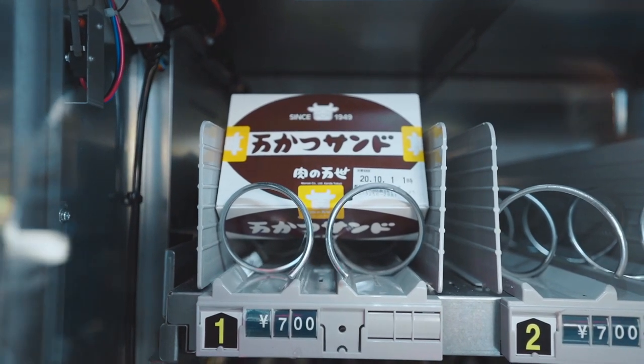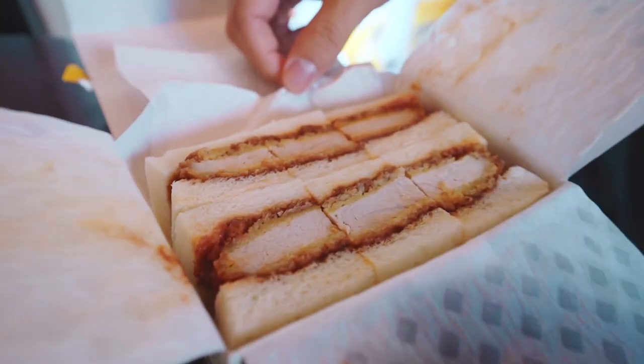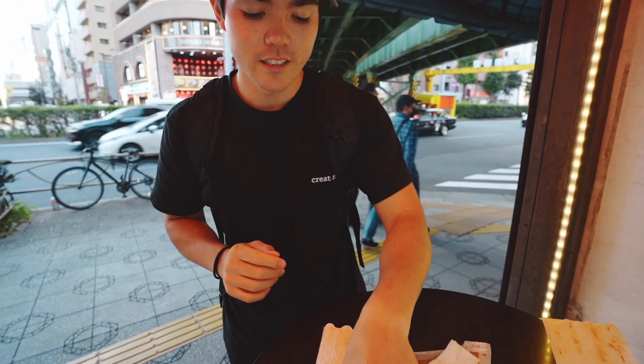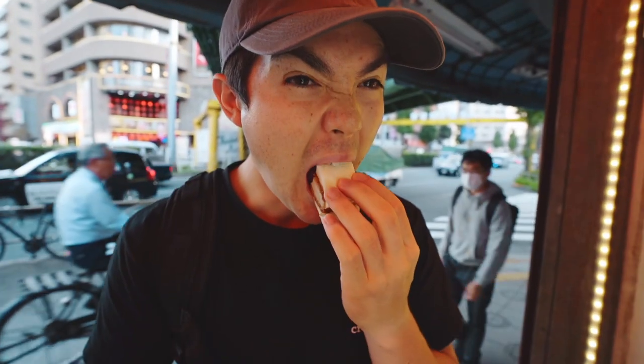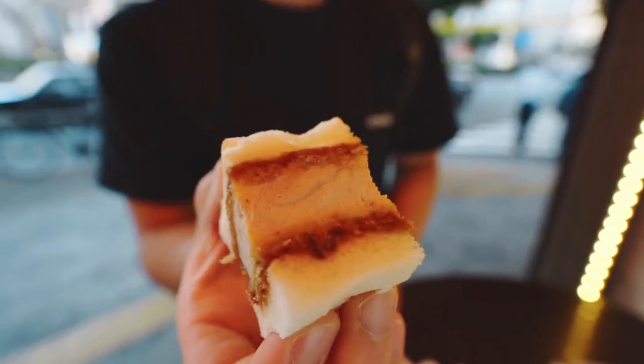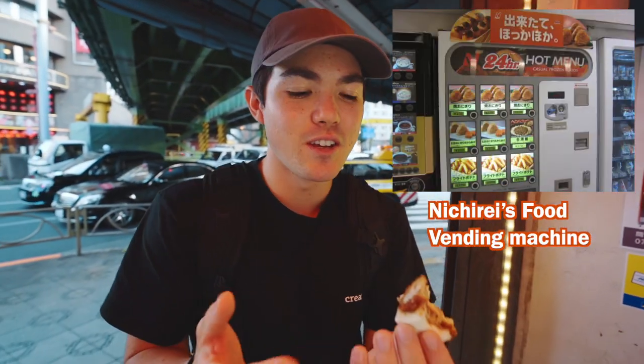Worth it — 700 yen, I think it's worth it. I want to eat this every day. It tastes really good and for a one-time thing I think it's perfect. I love pork cutlet. Itadakimasu! Yeah, bite into that — it's really good. I'm so sad it's cold though. If they heated it up before giving it to you, even just like a quick 15 minutes in the microwave, it would have been perfect — they do have hot vending machines. Even if it were lukewarm, I'd be so satisfied.